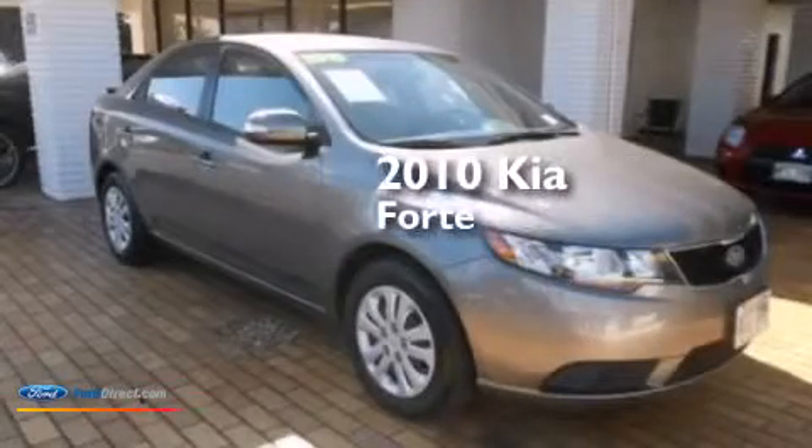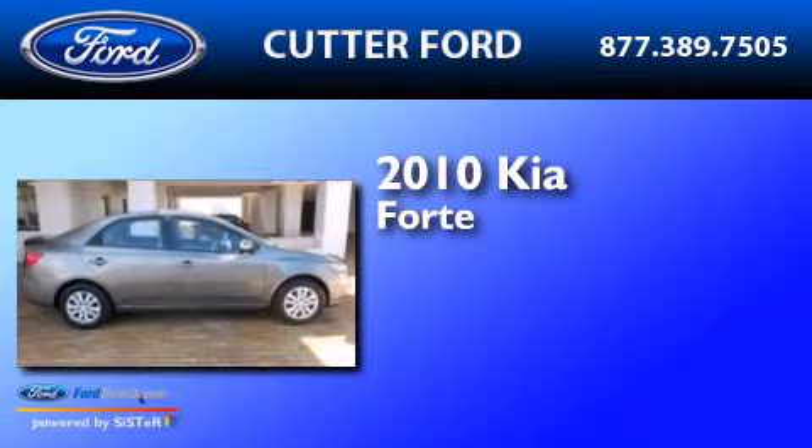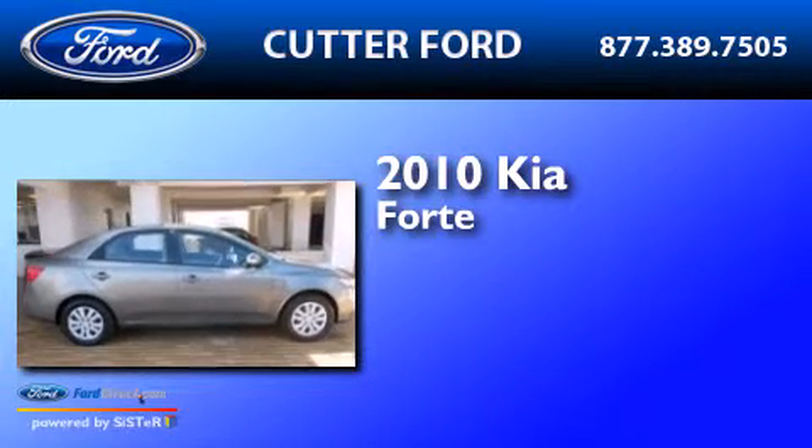This is a 2010 Kia Forte. It has a 2.0-liter four-cylinder engine and a four-speed automatic transmission.